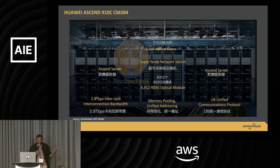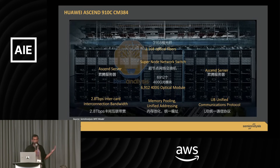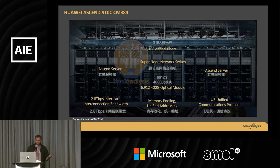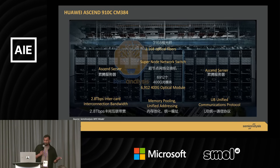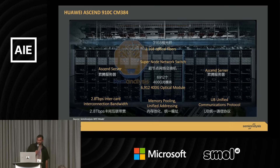I wanted to talk about Huawei's chips, because we never get to talk about them. Huawei is really, really cracked. They absolutely destroyed everyone in 5G and telecom by just engineering better. And now they've done something that's super interesting.